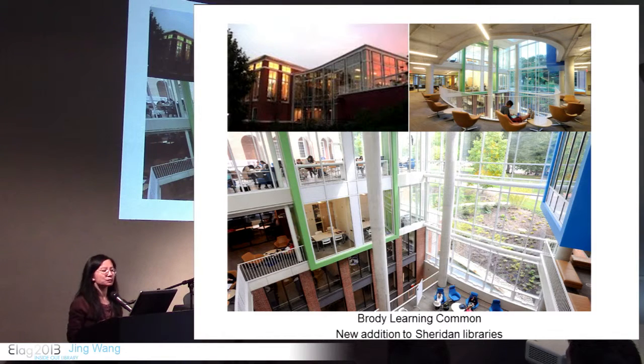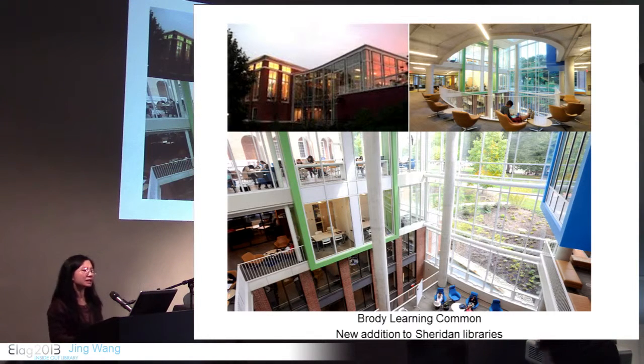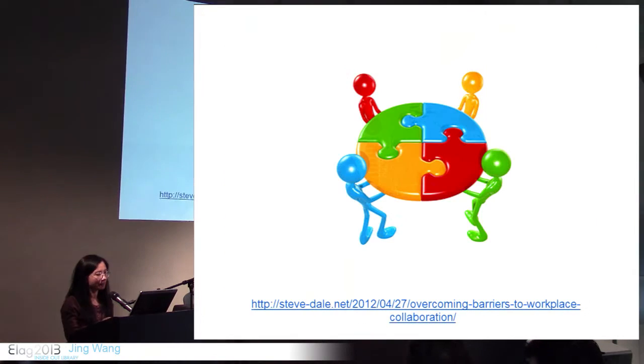This is the library's new addition, Brody Learning Commons. We are very fortunate to have this new building. This space does not have much bookshelf — it mainly consists of reading rooms, group study rooms, and open space for students to read, study, and socialize. Our students really like it. This is all about collaboration. Teamwork has been proven very important to both learning and research, and many libraries have added physical space to facilitate teamwork.